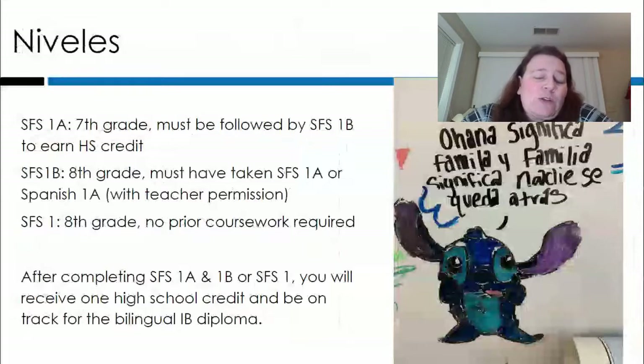También esos cursos de SFS te llevan en el camino para sacar el diploma bilingüe del bachillerato internacional. Es otro sello especial en tu diploma que reconoce que no eres solo un estudiante de high school, sino un estudiante realmente bilingüe.